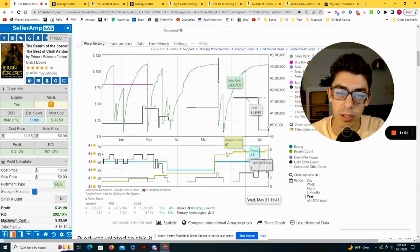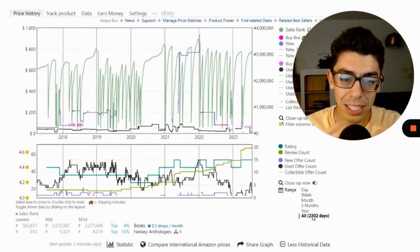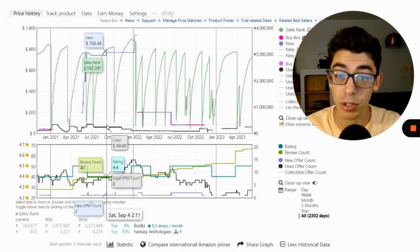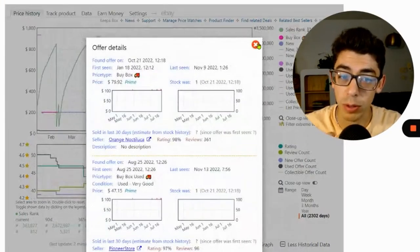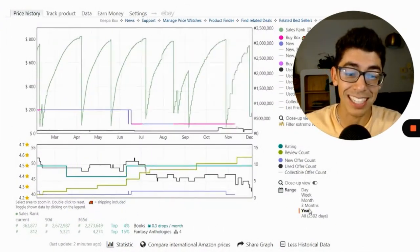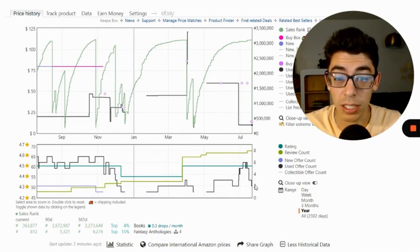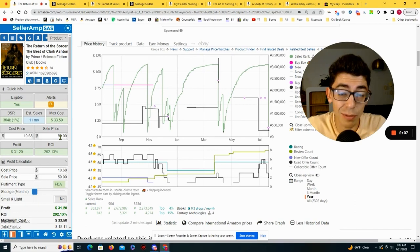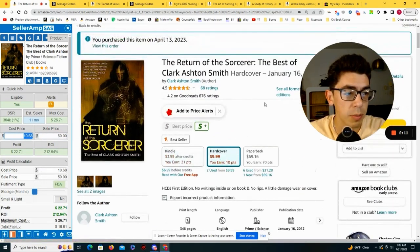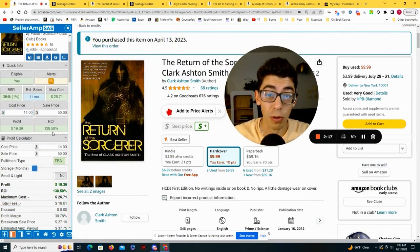Looking at the Keepa chart, the book doesn't have very many sales rank drops, which means it doesn't sell very often. But over the last 2,300 days, this book does have precedent for selling upwards of $60. Even when it sells more frequently at a lower price, it's still around $20. Buying this for $14 and replend sourcing it — even if we sell for $50 instead of $60 — we're still making over 100% ROI.